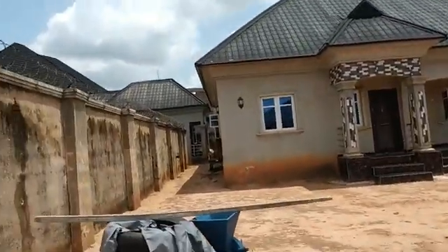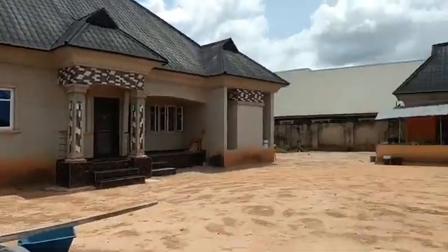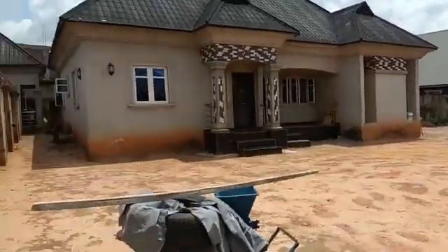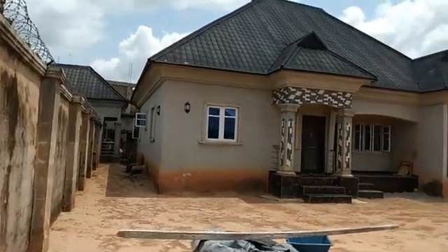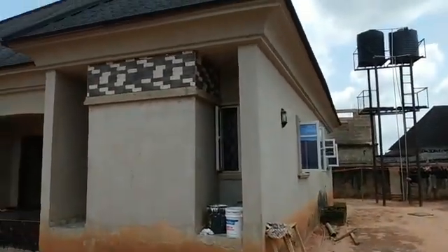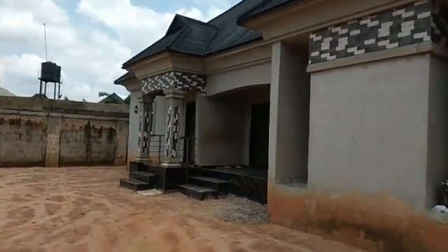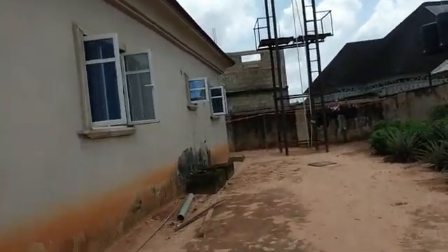The plot is 100 by 100. Apart from that, there are two stores and also a one-bedroom apartment at the back. You can see it very clearly. We're moving towards the back now.